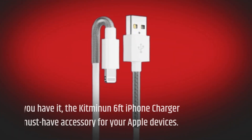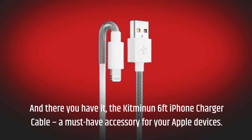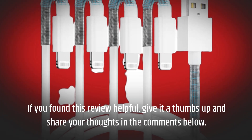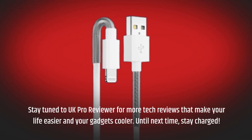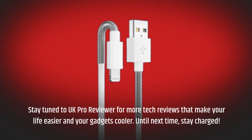And there you have it — the Kitminen 6-feet iPhone charger cable, a must-have accessory for your Apple devices. If you found this review helpful, give it a thumbs up and share your thoughts in the comments below. Stay tuned to UK Pro Reviewer for more tech reviews that make your life easier and your gadgets cooler. Until next time, stay charged.